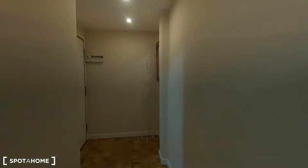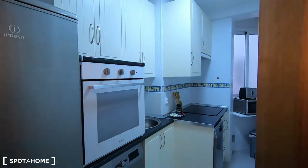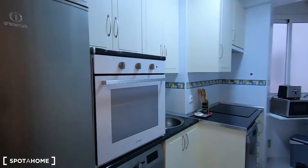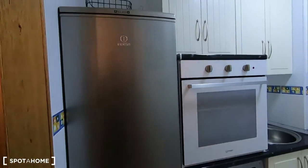This apartment is stunning and it's located on the first floor of a building with elevator. Let's start — we are back in the entrance — so let's see this fully equipped kitchen that comes with everything that you may need to cook.